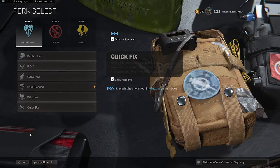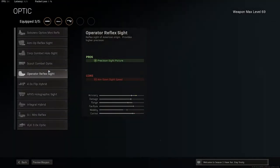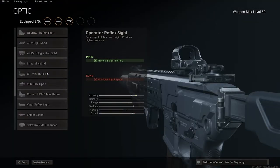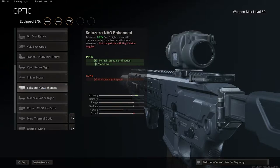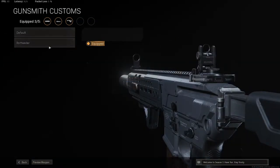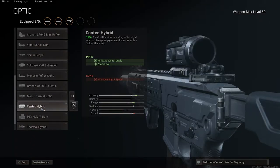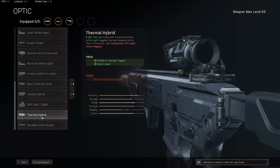Regarding the AR thermal scopes, some of them have a little bit different aimed down sight time and mobility or control. Some are better than others. I'm currently finding the Merc Hybrid to be one of the best options for me because of the versatility between the thermal and using a red dot. There are some differences between all of them as far as the aimed down sight.